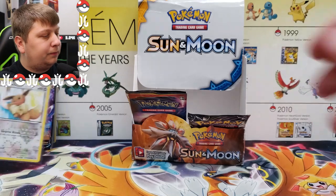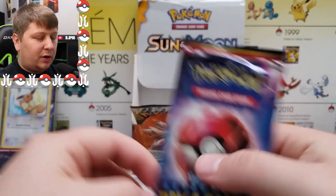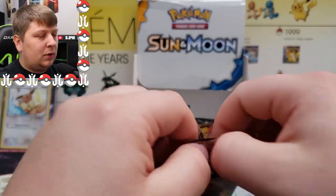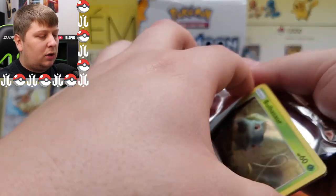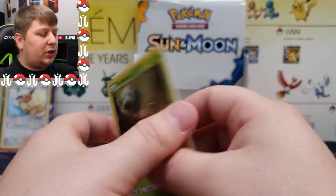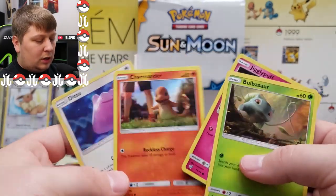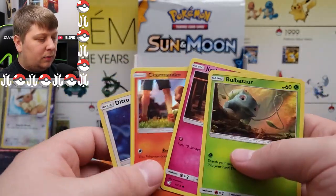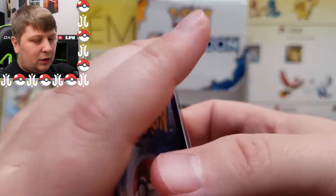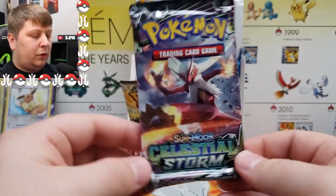Three packs left. This one's kind of boring to be honest — Detective Pikachu. I had it so I threw it in there. I think all the cards in this set are holo. We got a Bulbasaur, Jigglypuff, a Charmander, and a Ditto. Not really of note, but we've got two packs left.